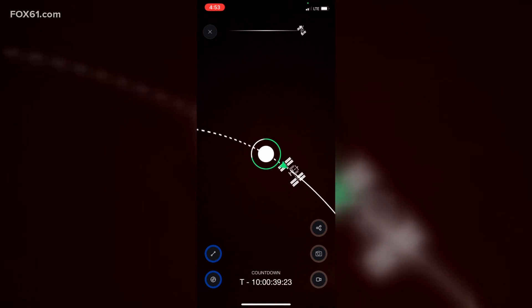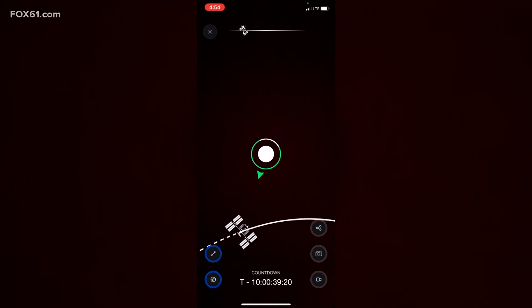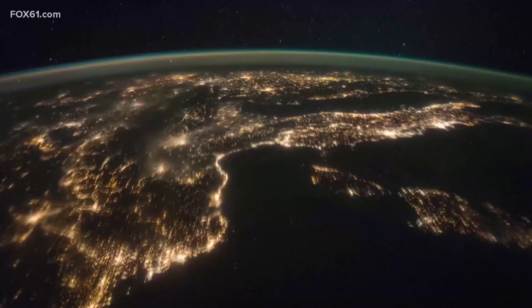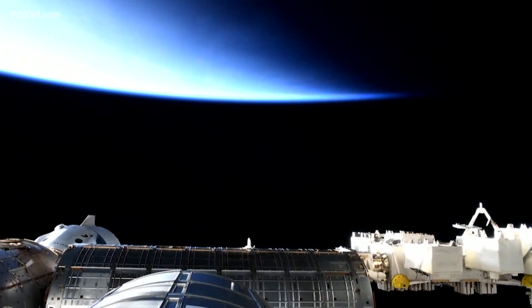There's even an augmented reality feature letting you point your phone up to the night sky to find the ISS's position. Plus, it's free of cost, developed by NASA with the goal of bringing science to more people.